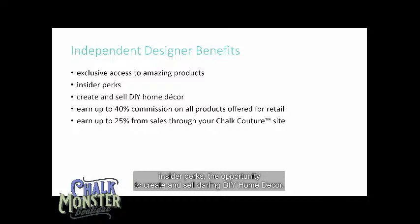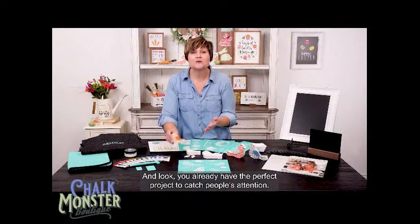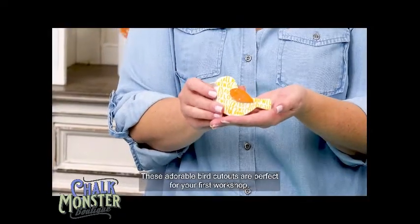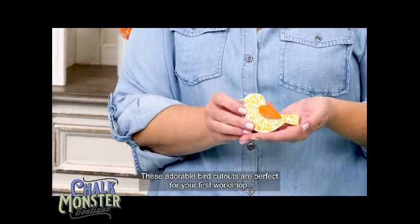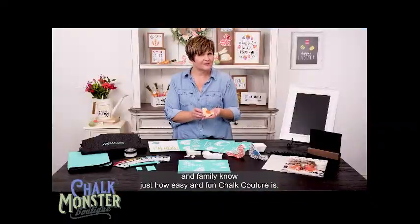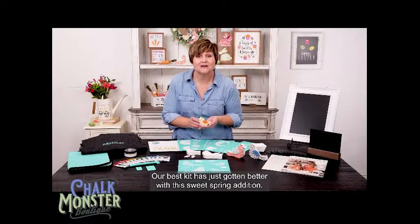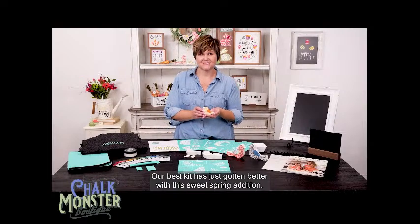Thanks to the 'How Tweet It Is' promotion, you'll also be gifted free bird cutouts and a free bird cutout pattern transfer. The Chalk Couture designership provides exclusive access to amazing products, insider perks, and the opportunity to create and sell DIY home decor. You can earn up to 40% commission on products you offer for retail and up to 25% on sales through your own Chalk Couture website. These adorable bird cutouts are perfect for your first workshop — create your set, snap pictures, and show friends just how easy and fun Chalk Couture is.